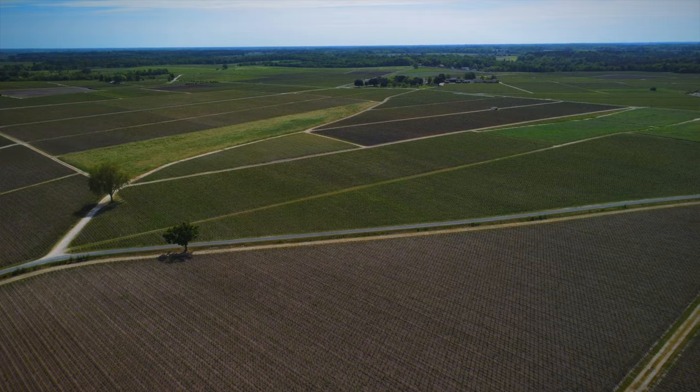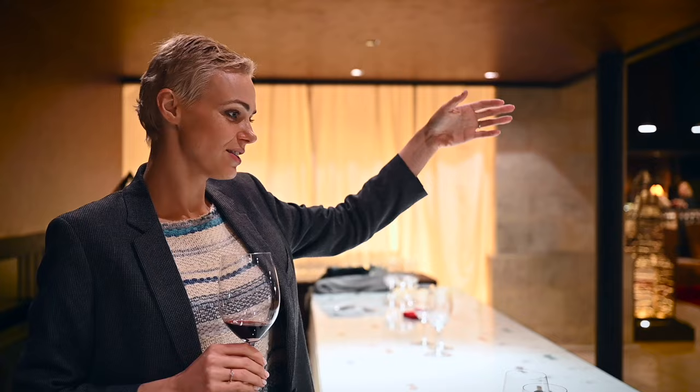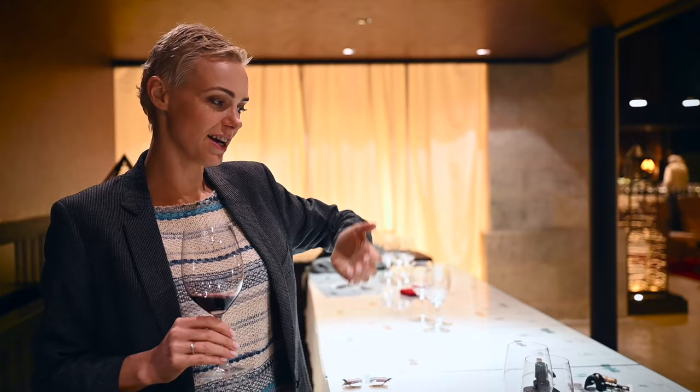Bordeaux is one of the largest winemaking regions in France. Due to its impressive size, it is hard to generalize about the region. One quite common way to talk about Bordeaux is referring to the banks of the rivers — it is sometimes divided into left bank and right bank. Both banks offer a diverse range of wines, each reflecting its unique geography, climate, soils, and dominant grape varieties. Today we are here to discuss and compare these distinctive factors in order to understand the key differences. We will finish with a tasting of two wines, each reflecting the typicity of their respective region.